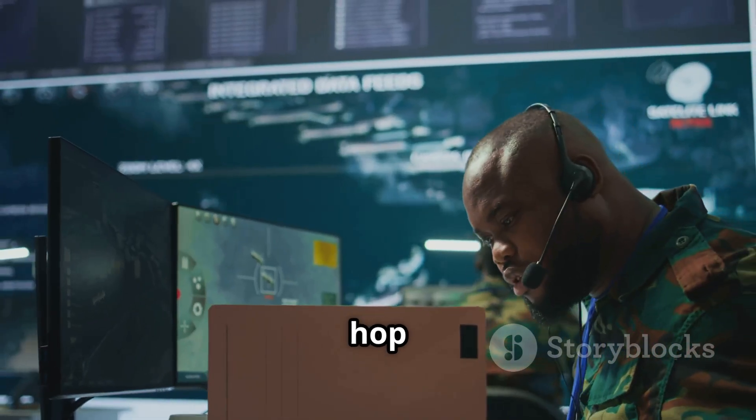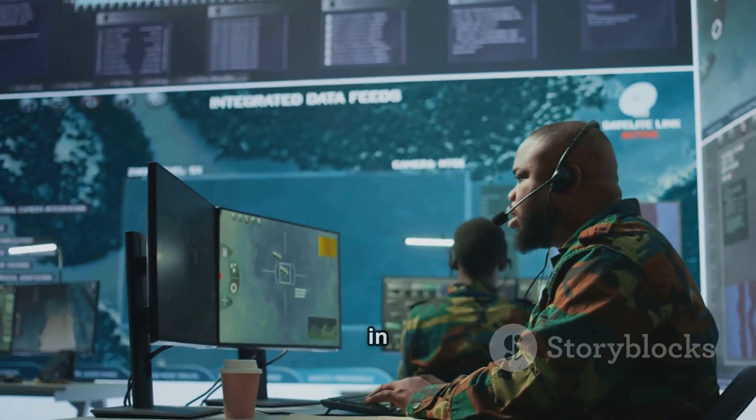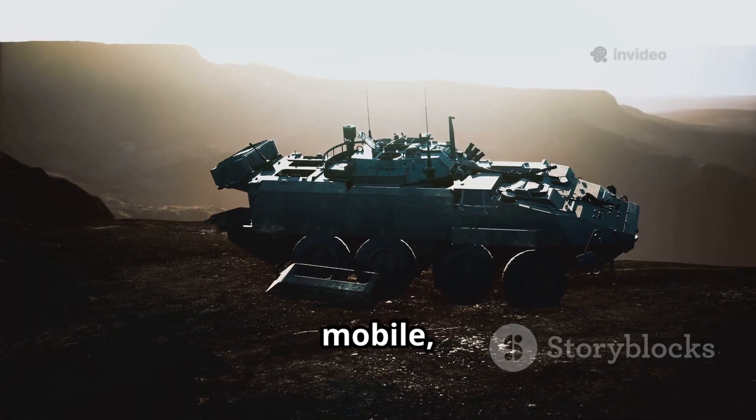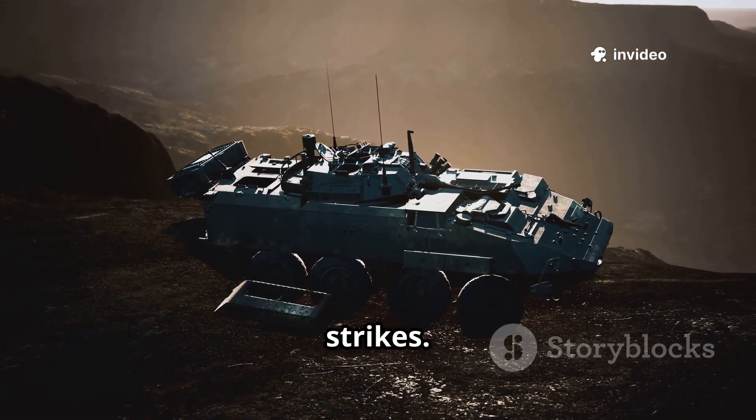The radar can hop frequencies, shape its beam, and resist jamming, making it resilient in a real conflict. It's also mobile, mounted on heavy tactical vehicles so it can quickly change locations to avoid enemy strikes.